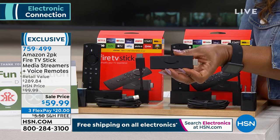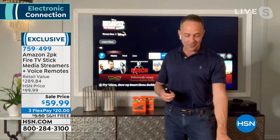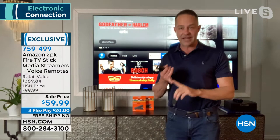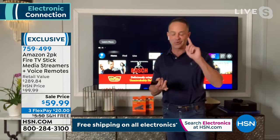If you've got a 'dumb' TV, this will turn it into a smart TV. If you already have a smart TV, it will make it even smarter — now it's voice-activated and so easy to use. You take this little stick, plug it into your TV's HDMI port — basically any TV in the last 15 years has one — and with Wi-Fi in your home, you instantly have access to over 500,000 television shows and movies.